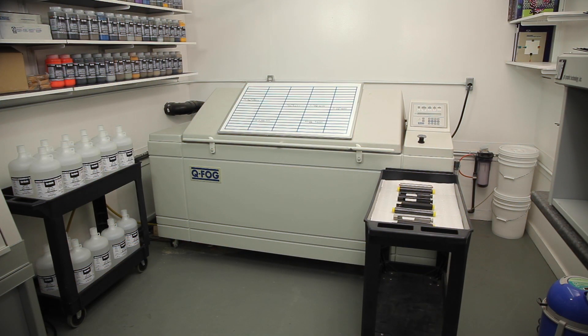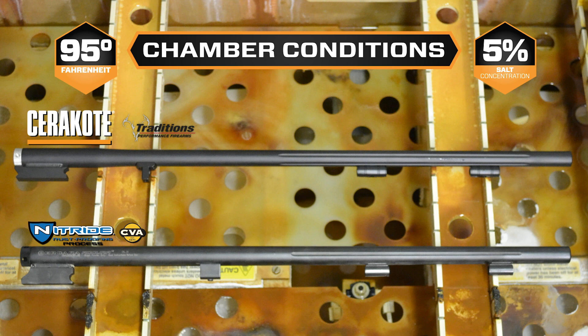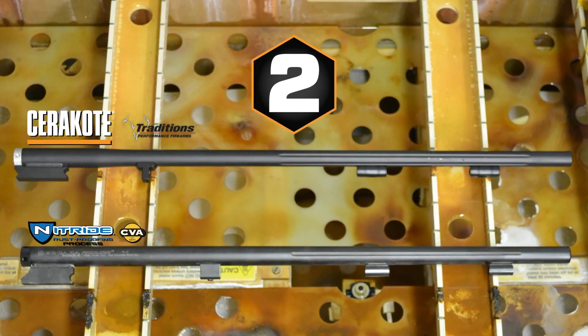Both barrels are placed inside a salt chamber set to 95 degrees Fahrenheit with a 5% salt concentration per ASTM B117 test standards. The test begins now.